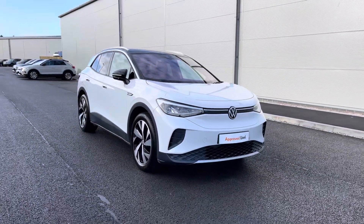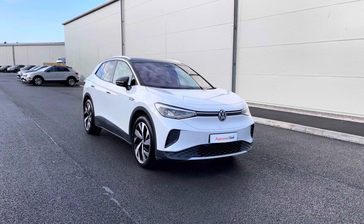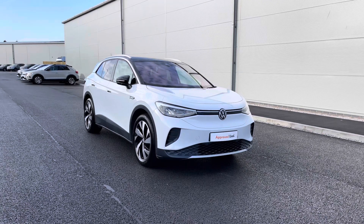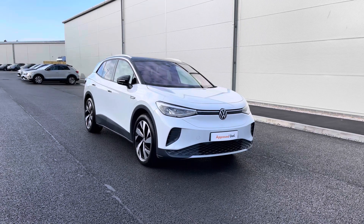Thanks for watching the 360 walk around of the ID.4 First Edition currently available at Olden Volkswagen. If you stick around, we will be going inside the car and taking a closer look at some of the features and functions. So without further ado, let's take a look inside.